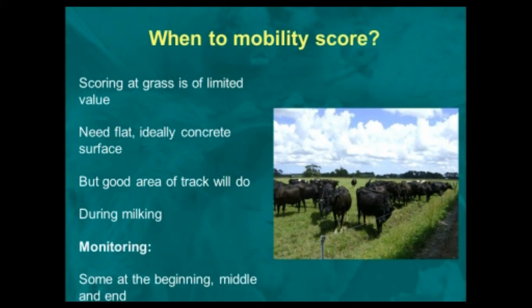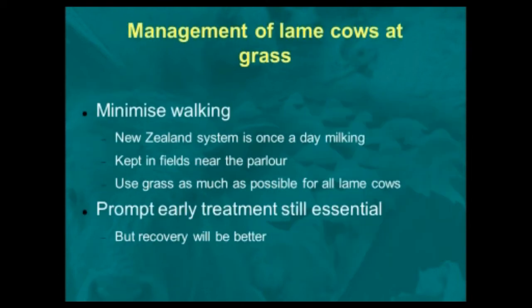What you need to do is locomotion score — mobility score — during milking, which means you're going to have to have an extra person there looking at the cows. If you're monitoring prevalence, you can do some at the beginning of milking, some in the middle, and some at the end, and that will give you a reasonable figure of how many lame cows you've got. But if you want to identify the specific cows that are lame, you'll need to assess the whole herd as they come out of the milking shed.